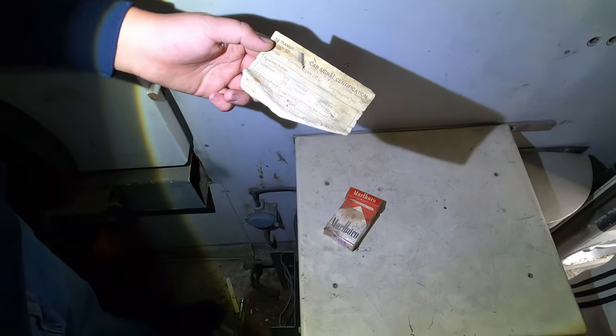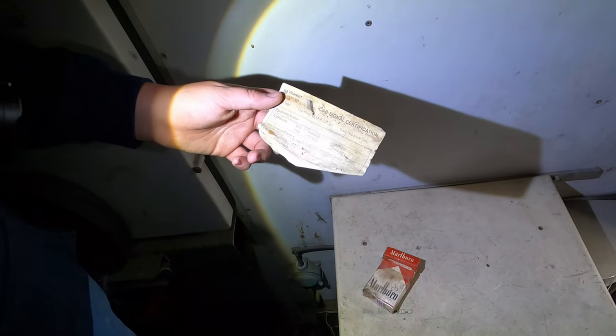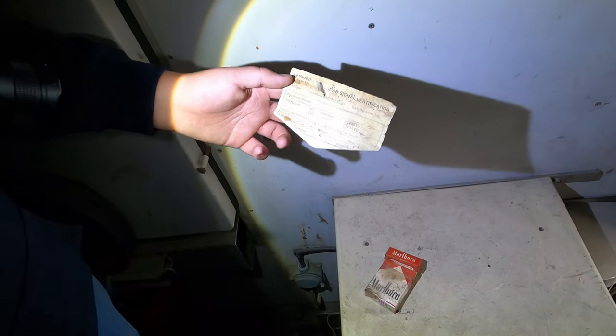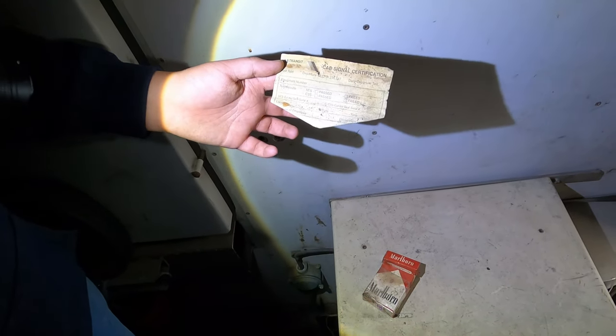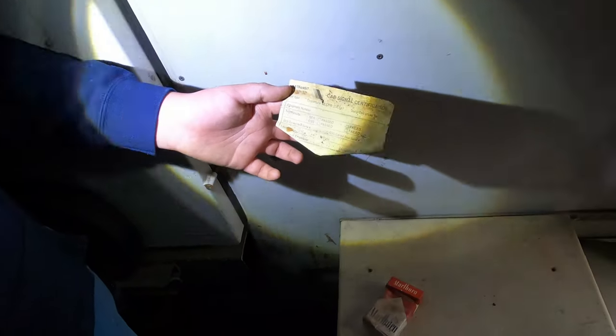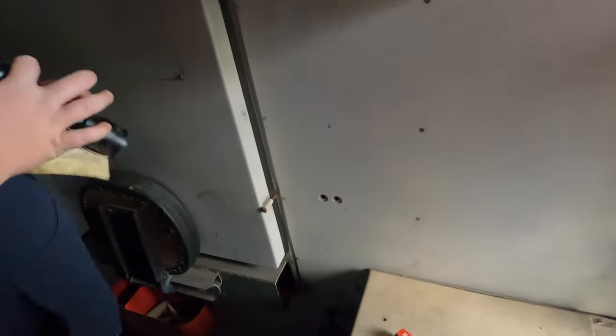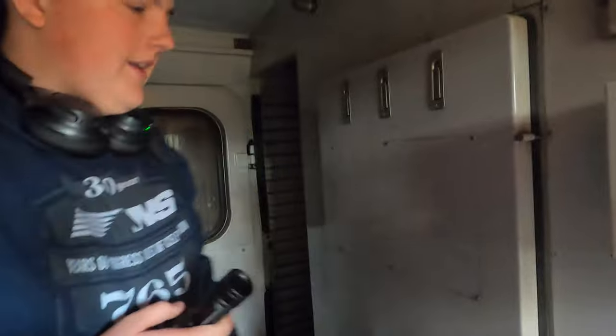Cab signal certification — this will test what they have to put in the locomotive when they get maintenance. I have the maintenance records and I'll send pictures if you give me your email. I'll send pictures of it for one of these locomotives on the deadline. It'll give you everything you need to know about the locomotive history, maintenance date, the amount of days in the shop, the amount of days out of the shop, and the total amount of days in the shop from the day they got it.